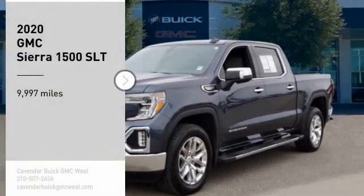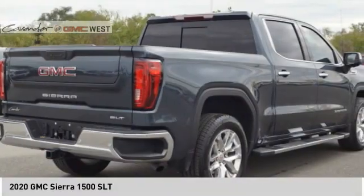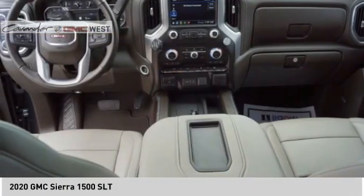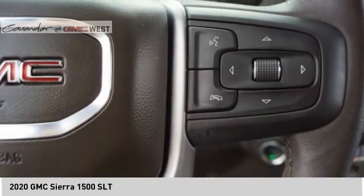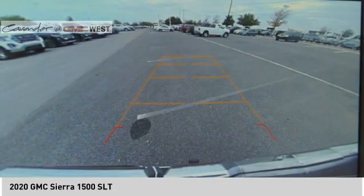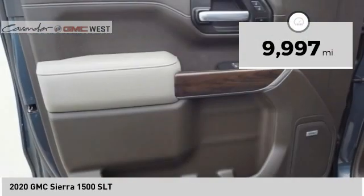We are pleased to show you the 2020 Sierra 1500. The GMC Sierra is a full size pickup with all the functionality you could expect. With multiple trim levels, the GMC Sierra provides a wide range of features for you to enjoy. Power and advanced technology can both be found in this fantastic truck. This vehicle has less than 10,000 miles.